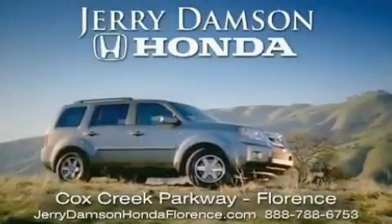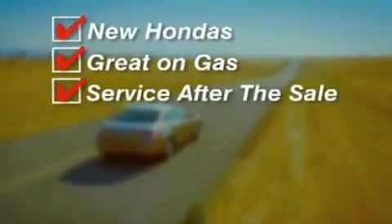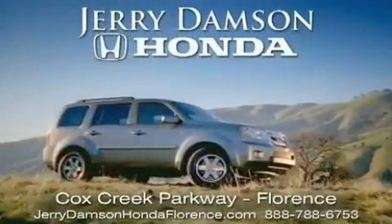Jerry Damson Honda in Florence, Alabama. New Hondas great on gas and serviced after the sale. Complimentary coffee, Wi-Fi, and car washes. Thank you for choosing Jerry Damson Honda.